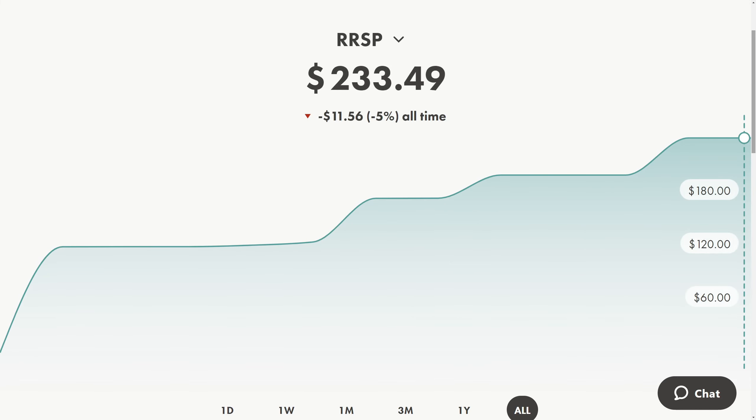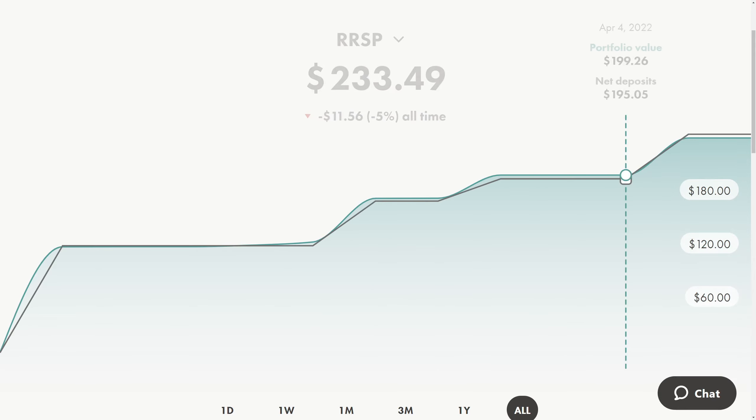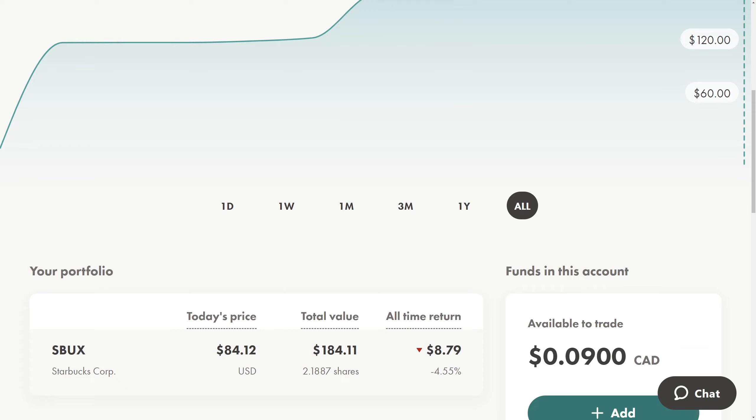I'm going to talk about my RRSP account. This is my smaller account — I just started it about a week ago and have $233.49 in it. We're down a little bit, but we just opened it. I only have one stock here, which is Starbucks.